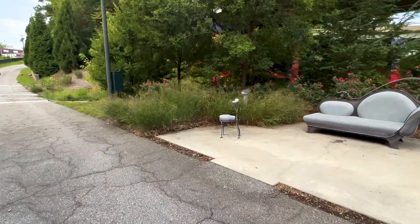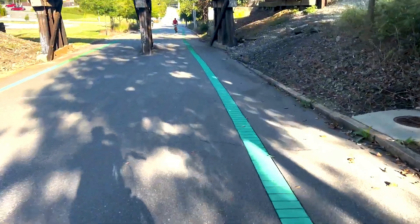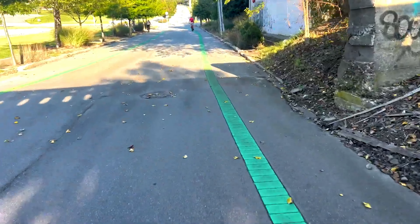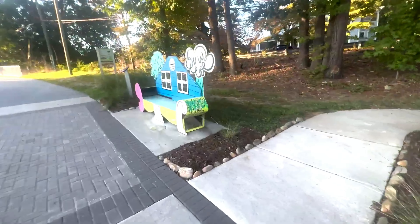10. Cycle the Downtown Greenway. Hop on a bike and explore the Downtown Greenway, a four-mile urban loop around the city center that provides a scenic path for cyclists and pedestrians. Along the way, enjoy the public art installations, park areas, and views of the city's diverse neighborhoods.